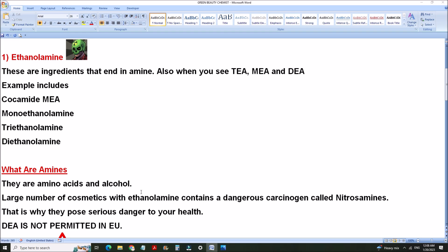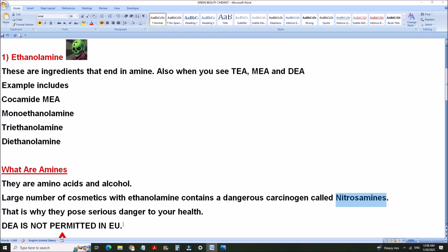These are dangerous and they can lead to a carcinogenic chemical called nitrosamine. This is a very carcinogenic chemical that poses danger to your health. That's why most DEA are not permitted in the EU. A large number of cosmetic products have ethanolamine in them.